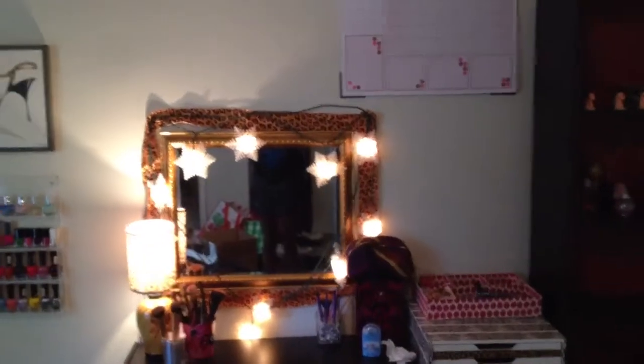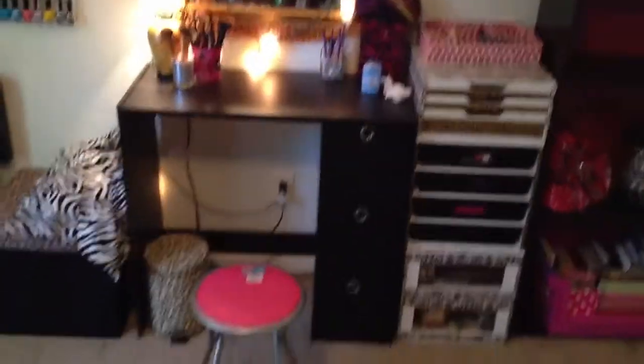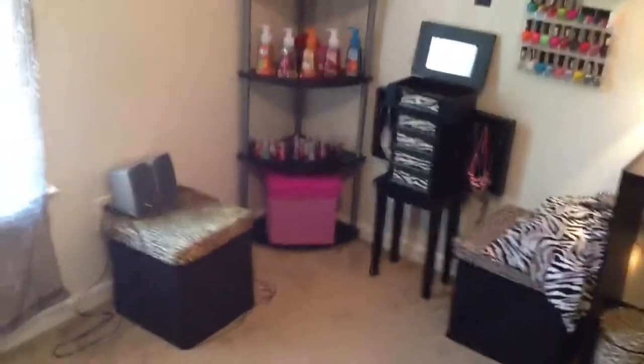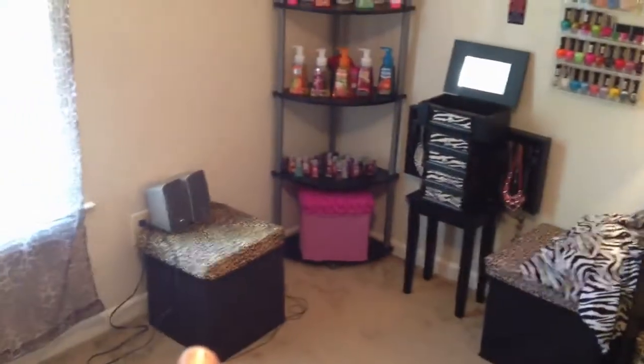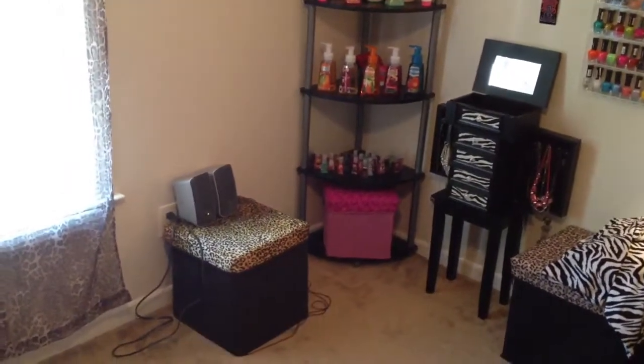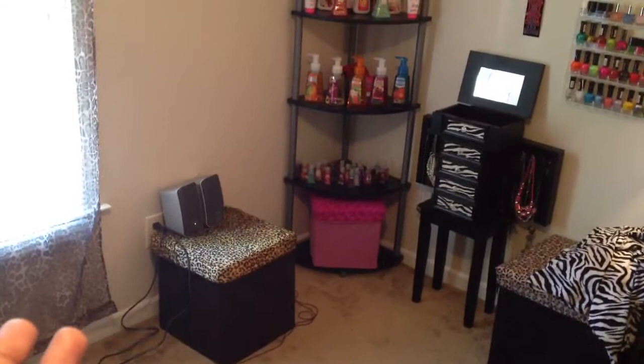So far in my beauty room, right now everything is still on the floor as you can see in the mirror, but I have to put all that stuff away. Starting from the corner, I have a leopard print — first of all my curtains are leopard, and then I have a leopard print ottoman, and I put speakers on top of it, and that's where I play my iTunes on my iPhone.